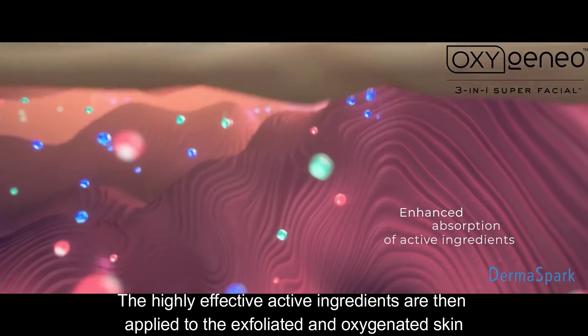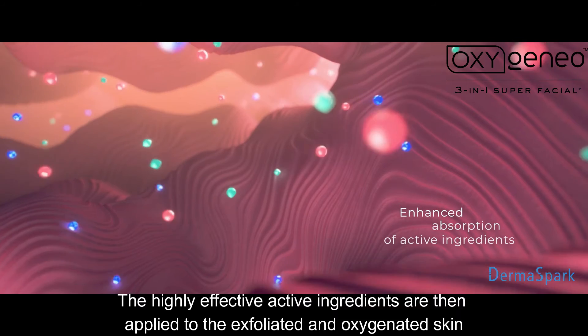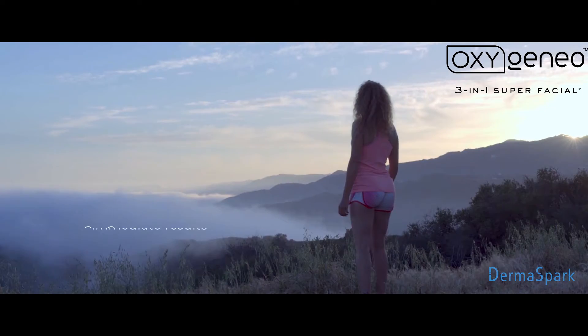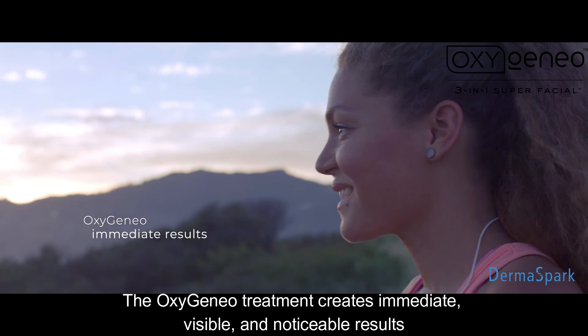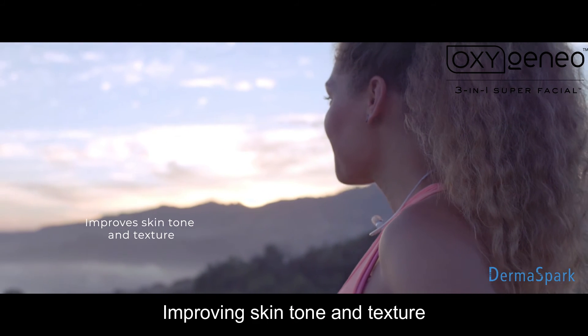The highly effective active ingredients are then applied to the exfoliated and oxygenated skin. The OxygenAO treatment creates immediate visible and noticeable results, improving skin tone and texture.